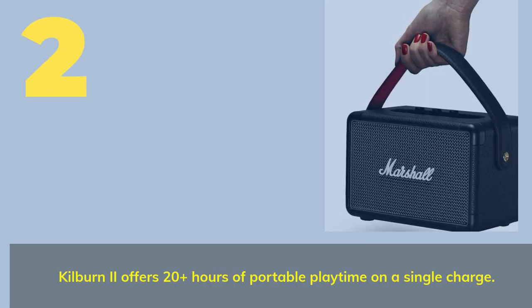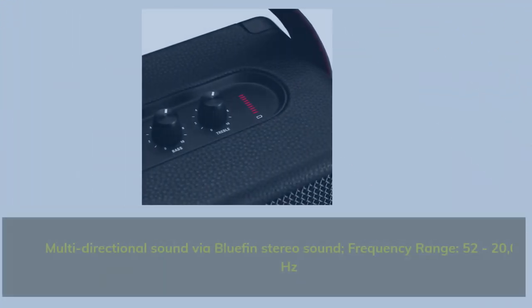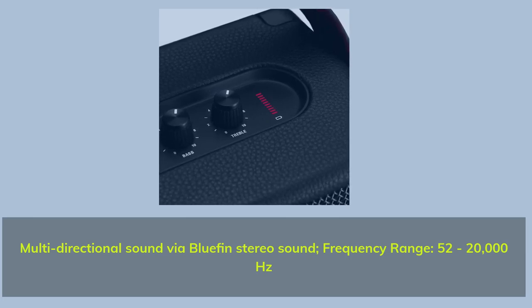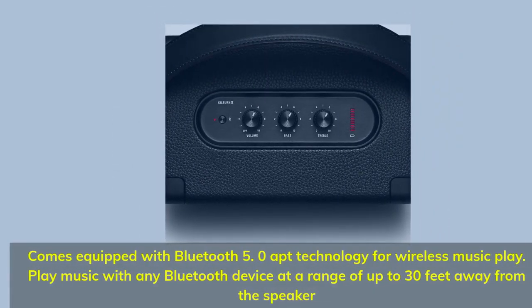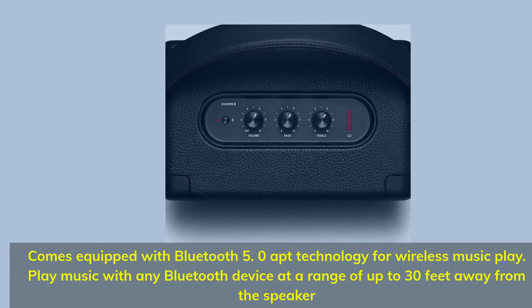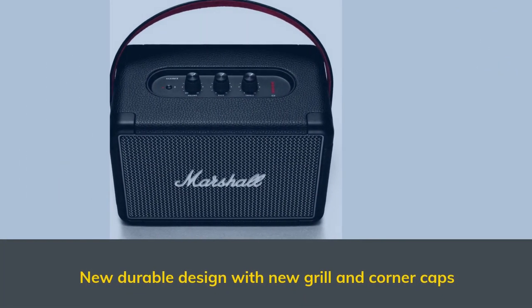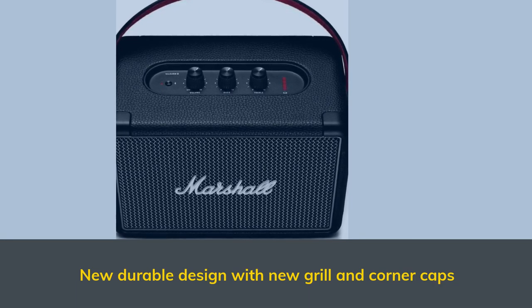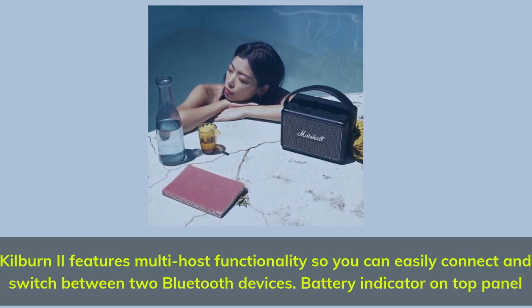Number 2. The Kilburn 2 offers 20-plus hours of portable playtime on a single charge. Multi-directional sound via Bluetooth stereo sound. Frequency range: 52–20,000 Hz. Comes equipped with Bluetooth 5 zero-app technology for wireless music play. Play music with any Bluetooth device at a range of up to 30 feet away from the speaker. New durable design with new grill and corner caps. The Kilburn 2 features multi-host functionality so you can easily connect and switch between two Bluetooth devices, with a battery indicator on the top panel.